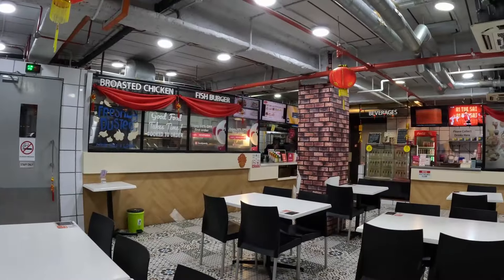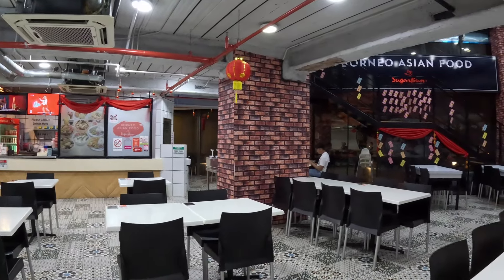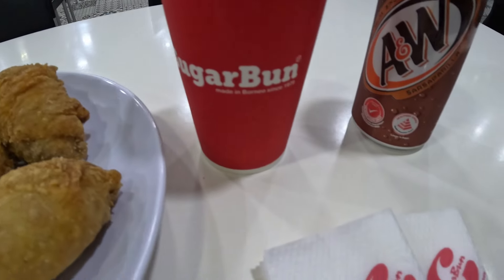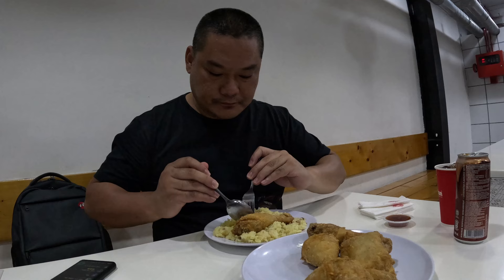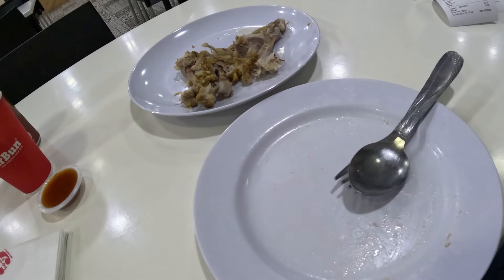The opening hours are from 9:30am to 6 or 8pm. And before you leave KK, you must try Sugar Bun. The rice is $3.58, chicken is $30.66, and my drink is $3.82. I ordered five roasted chickens. The chicken is so juicy — try asking for the thigh or drumstick parts.